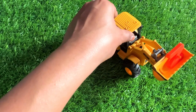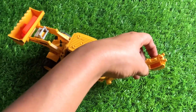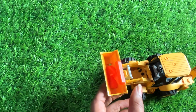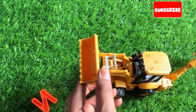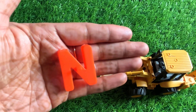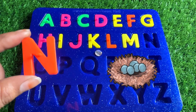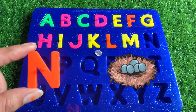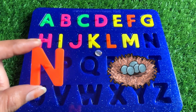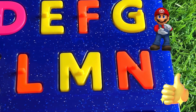Wow, we have a yellow color JCB machine. It has a letter inside — let's check it. It's a letter N! N is for nest. One small fact about nest — it's a house of a bird. So let's put in N right here. Good job, well done!